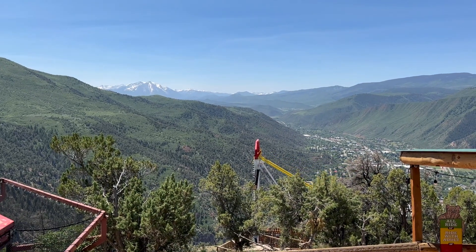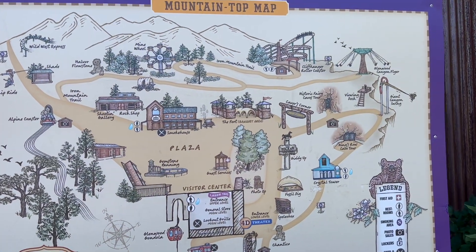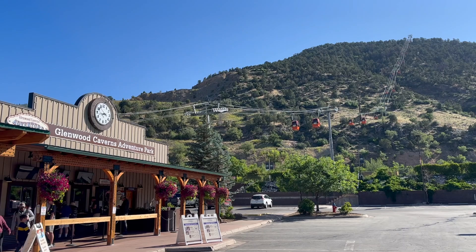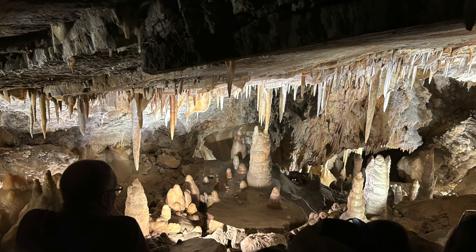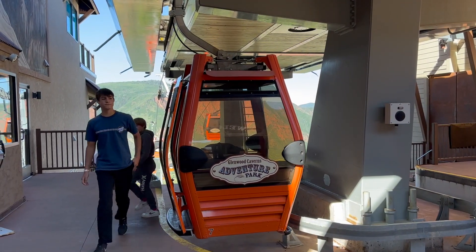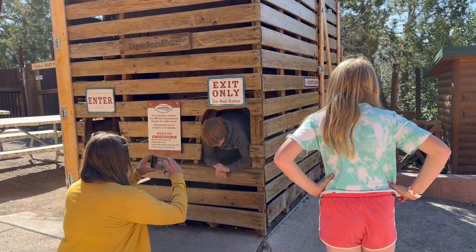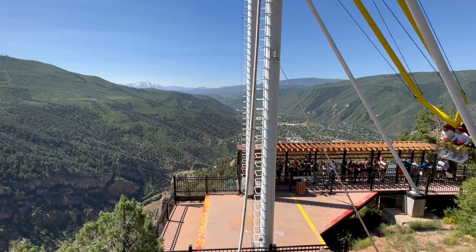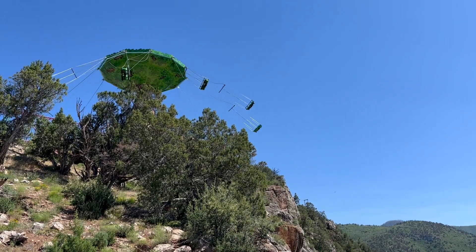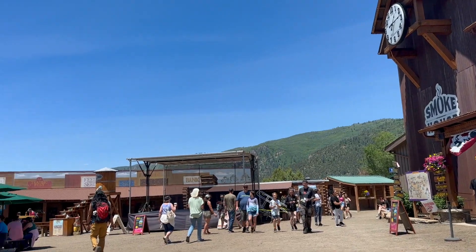A few tips for visiting Glenwood Caverns: the $70 adult ticket includes a gondola ride, a cave tour, and unlimited mountain coaster rides — a better value than doing things à la carte. Arrive right at 9 when it opens and you'll practically have the park to yourself for an hour and a half. Wear good shoes since you're walking on dirt and climbing on a mountainside. If you're traveling with a group of eight or more, they offer party packages with lunch and a discount.